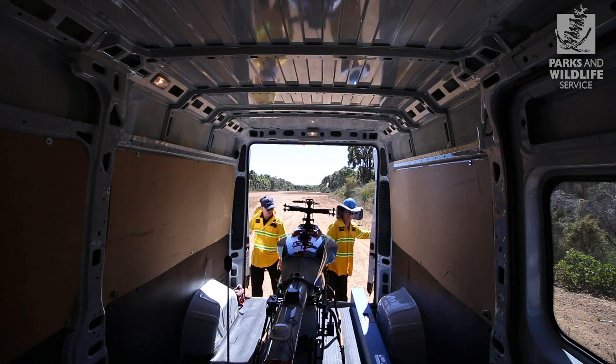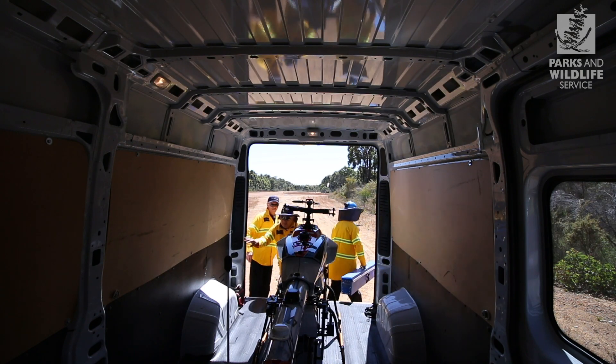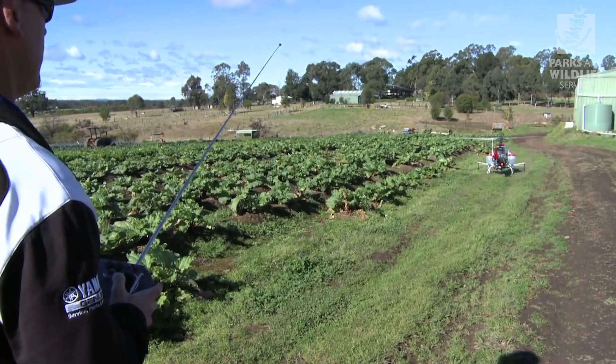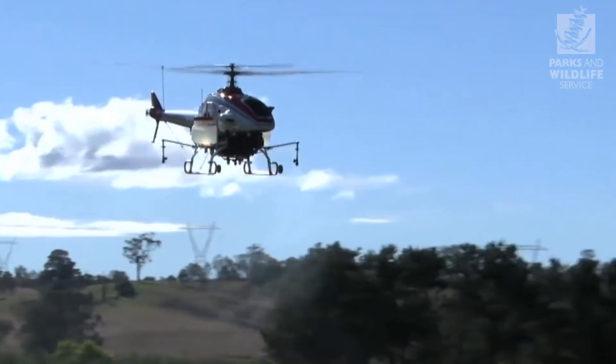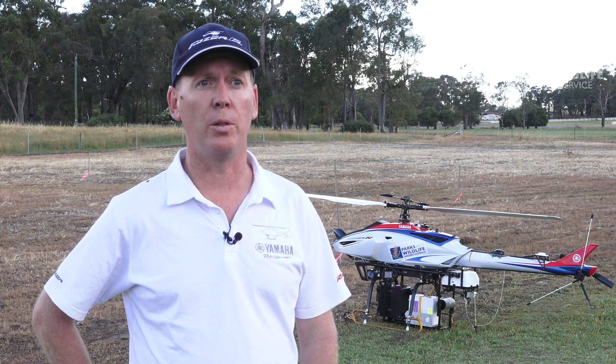Probably a drone on steroids. If you've ever looked at a machine this size, this is something you'll find fairly unique. Yamaha has been involved since the early 80s — they started first development. In 1983 they started development for spray applications. The current platform was developed in the mid-90s with GPS and stabilisation systems. So it's been about a 30-year journey.